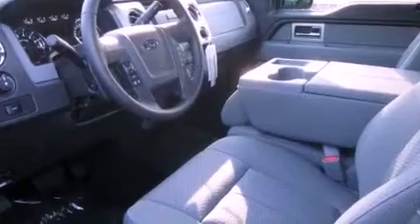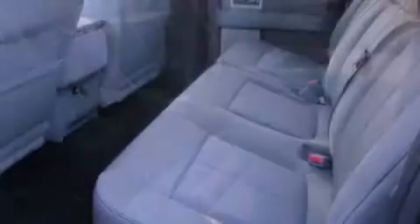It features a 5.0-liter eight-cylinder engine, an automatic transmission, and four-wheel drive.